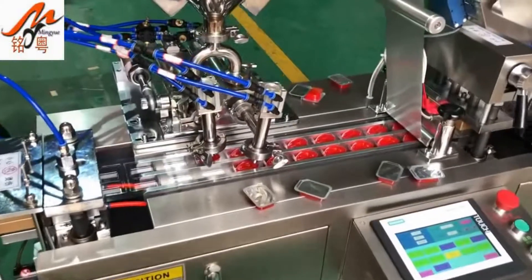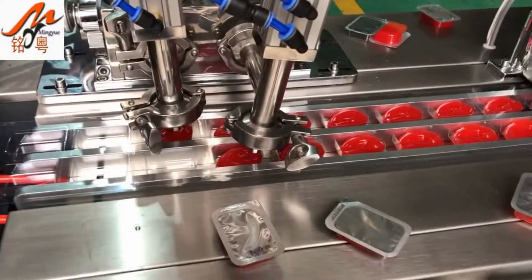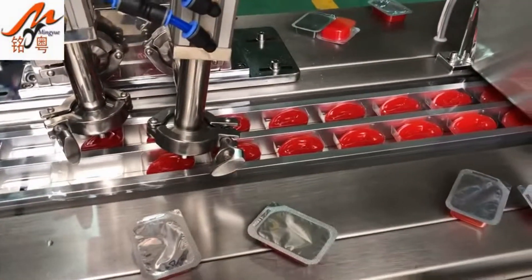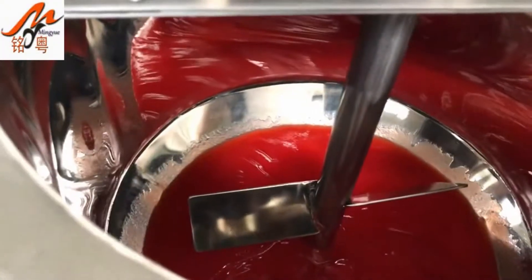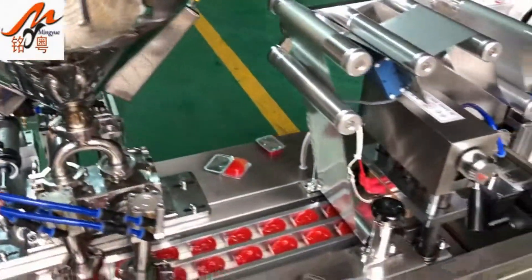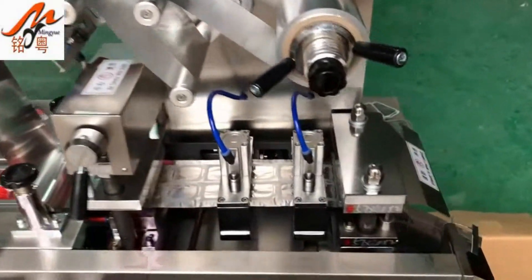Guangzhou Mingyue Packaging Machinery Co. Ltd. is a private enterprise which is mainly engaged in the research and development, design, manufacture, and sale of packaging machines with tablet presses and other equipment. The management motto of our company is: Develop through quality, strive for survival through quality.